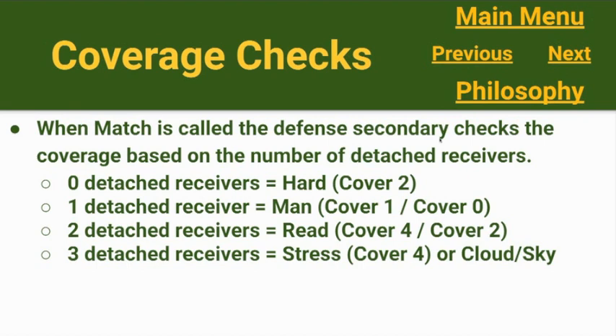Our coverage checks begin based on the number of detached receivers. If I've called 'match,' the defensive secondary is going to check coverage based on the number of detached receivers. Zero detached receivers — we call 'hard,' we're in cover two. One detached receiver — we're in a man concept: cover one if an outside linebacker is available in the coverage, cover zero if not. Against two detached receivers, we're in 'read' — we could be cover four or cover two based on the release of the number two receiver. And against three detached receivers, we'll game plan it.